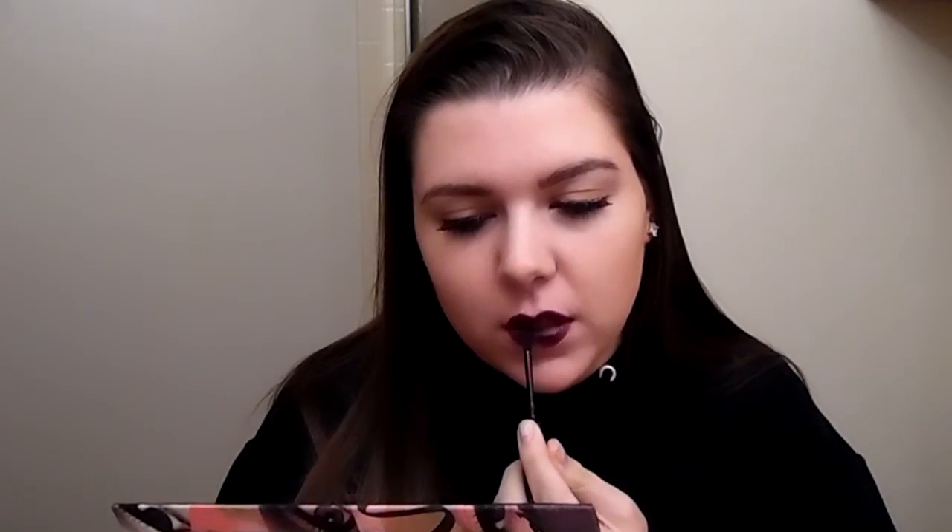Next up I have Bewitching Bordeaux, which is number 304. It's a super deep, brown, vampy shade. This one is very similar to the previous one but it has more of that blood red in it instead of just straight purple. I'm interested to see if it's a common theme for the darker shades to be more patchy and harder to go on, which is generally how lipsticks work.